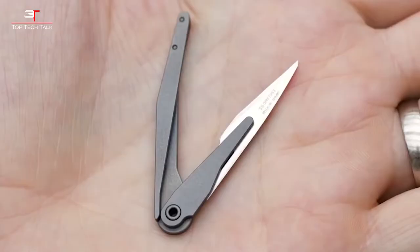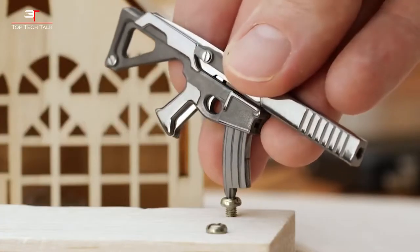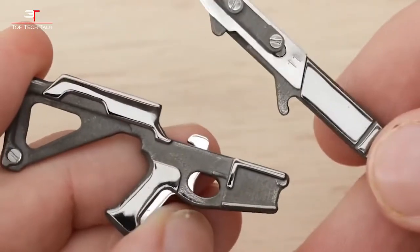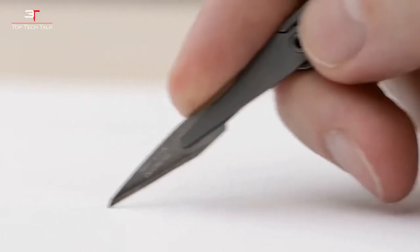It is worth noting that all the elements of Puna can interact with each other. For example, to make the scalpel fit better in your hand, you can lengthen it with the help of the silencer. And if you need to use a screwdriver, you can remove the clip and insert it on the other side. The kit also comes with a set of removable blades. The price of this curious tool system is $26.